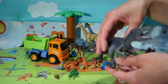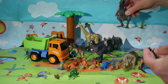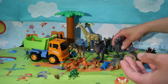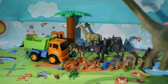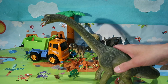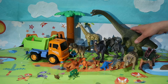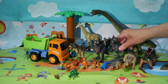And here comes giganotosaurus! Giganotosaurus was a bit larger than spinosaurus. And who can tell me who this dino is? This dino is called brachiosaurus. He really likes to eat some leaves — as you can see, he can easily reach leaves from the tree.